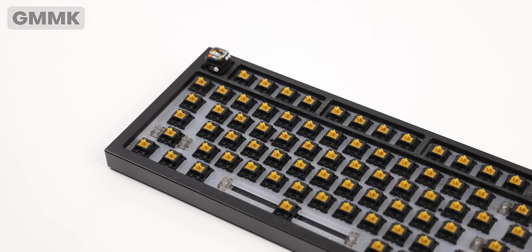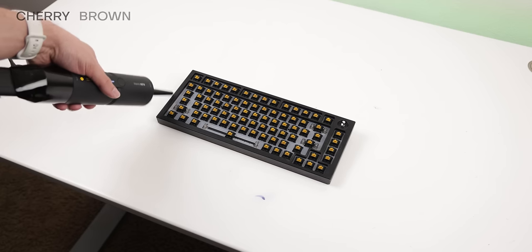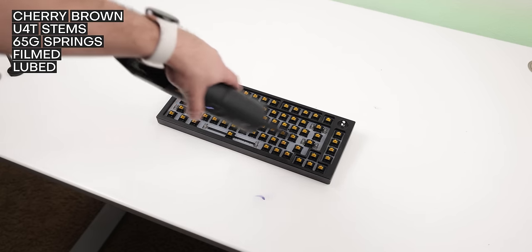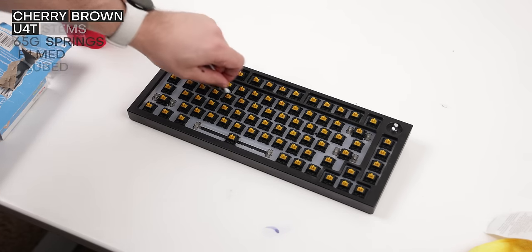The base is a JMMK Pro by Glorious Gaming, a pretty awesome 75% keyboard with a knob at the top. For the switches, I'm using Cherry Brown with custom U4T stems, 65-gram springs, and I filmed them with Deskeys foam and lubed them.